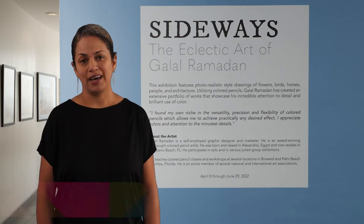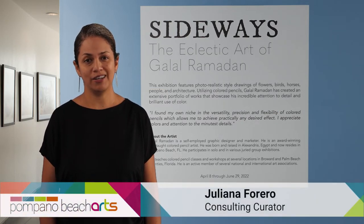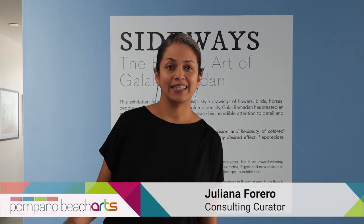Hi, everyone. Welcome to Sneak Peek. I'm Juliana Forero, and today we're at the Pompano Beach Cultural Center to have a look at the exhibition Sideways.